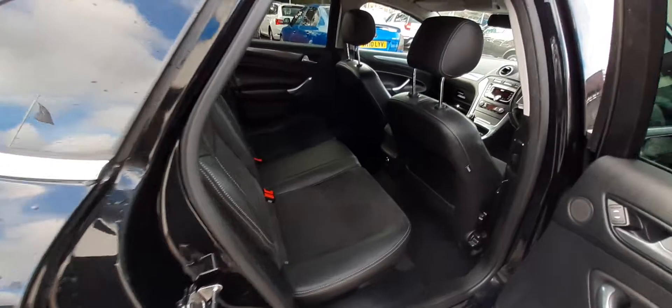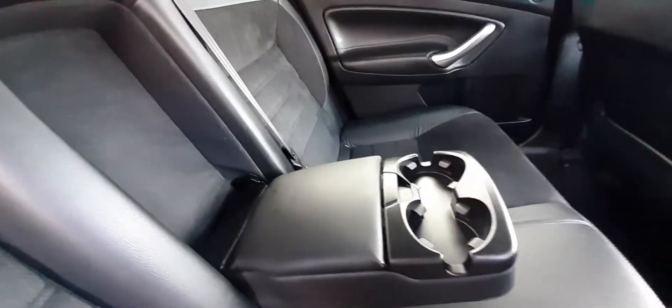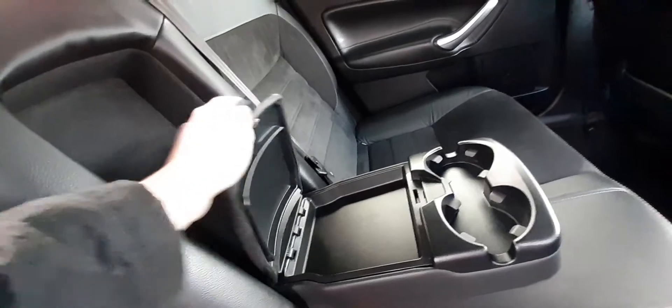This car has half-leather front and rear seats, along with middle armrests with some cup holders and a small amount of storage in the back.